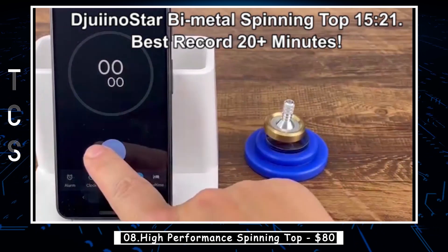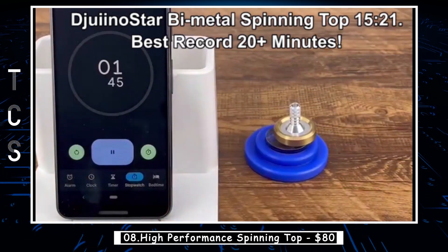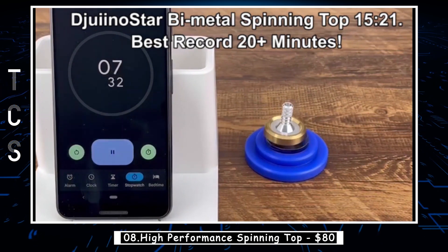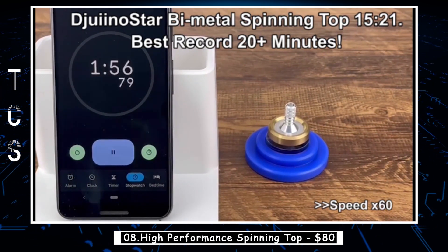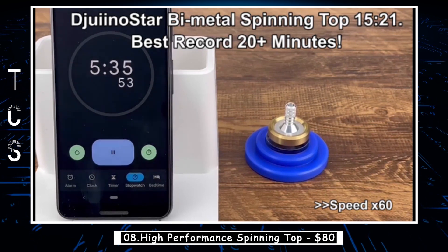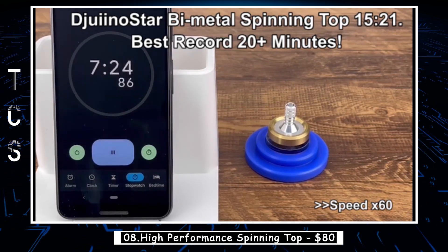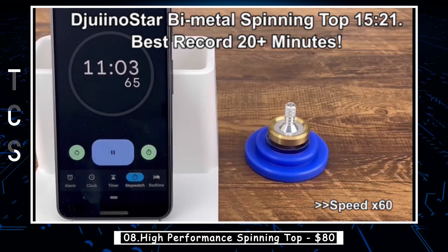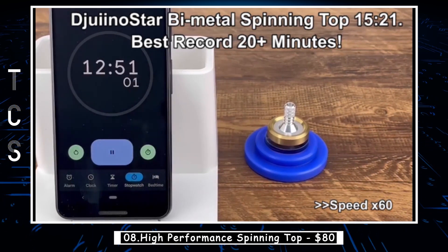Introducing the high-performance spinning top, where time seems to stand still. With the right technique, skilled adults can effortlessly spin it for an impressive 5 to 8 minutes, and if you're truly adept, 10 minutes is just the beginning. This top boasts one of the best spinning performances you'll ever encounter. If you're in the mood to lose track of time, this top is a must-try. It guarantees an experience like no other.